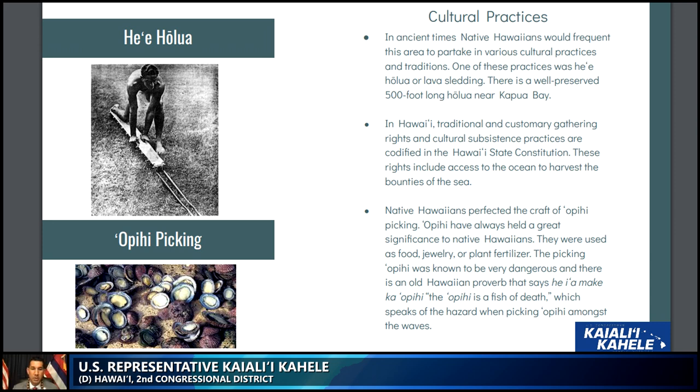Cultural practices and traditions are very important in Hawaii. Traditional and customary gathering rights and cultural subsistence practices are codified in the Hawaii State Constitution. These rights include access to the ocean to harvest the bounties of the sea.